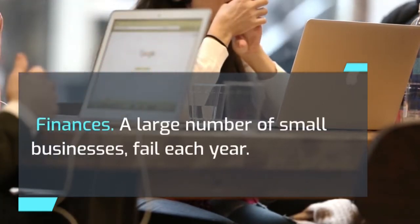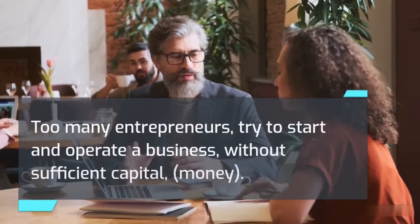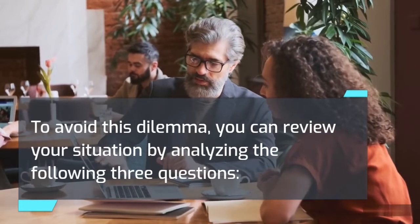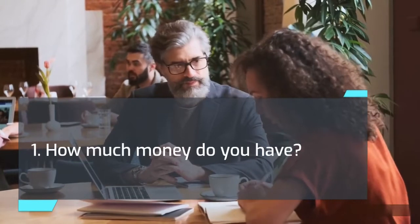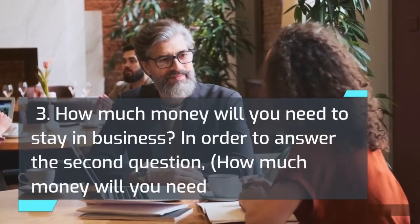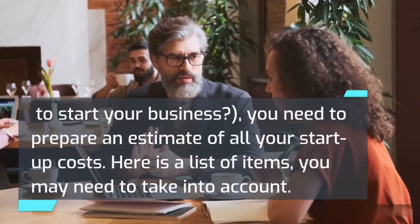Finances: a large number of small businesses fail each year. One of the main reasons is insufficient funds — too many entrepreneurs try to start and operate a business without sufficient capital. To avoid this, analyze the following three questions: 1) How much money do you have? 2) How much money will you need to start your business? 3) How much money will you need to stay in business? To answer the second question, you need to prepare an estimate of all your startup costs.